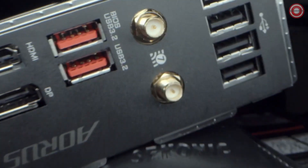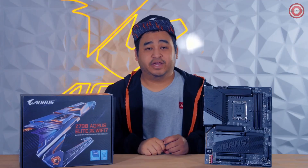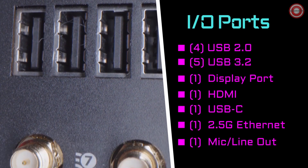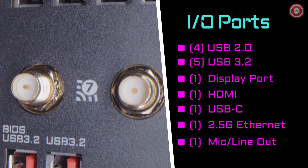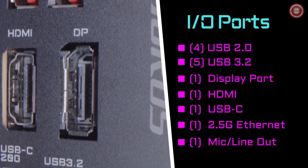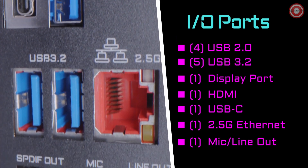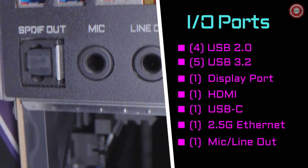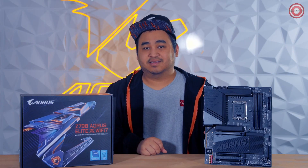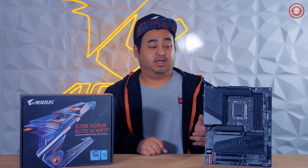All of our Z790X boards come with improved connectivity with Wi-Fi 7 and our new ultra high gain antenna. On the back of the board, we have four USB ports, a connection for the ultra high gain antenna, five USB 3.2 ports, an HDMI and DisplayPort, a USB-C port, a 2.5 Gigabit Ethernet port, a mic input, and a line out port. All Z790X boards also come with Q-Flash Plus, located on the board itself on this model.